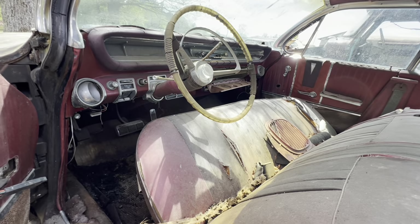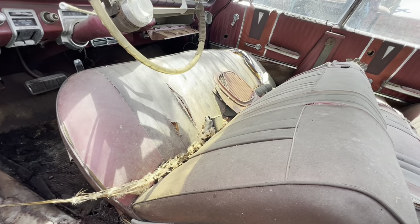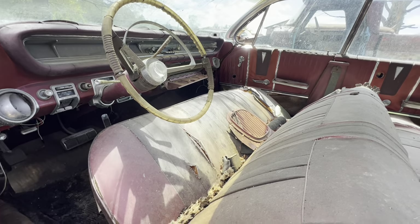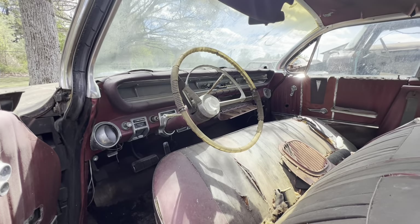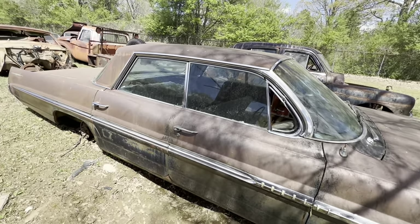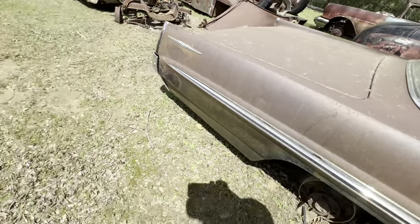Basically it's the same width inside as like a 66 Impala. My brother needed a seat and I was looking and hadn't found none, then I come up on this junkyard and there they are. But anyway, that's a good looking dash, isn't it? It's not a bad looking old body if you like those old cars.